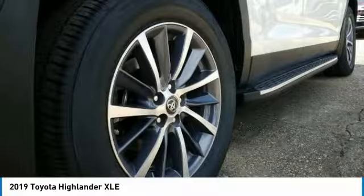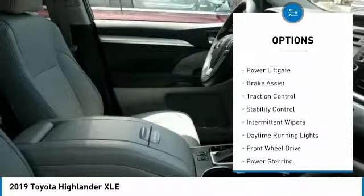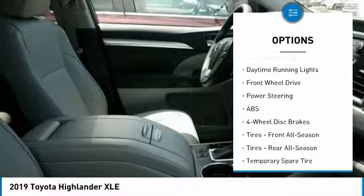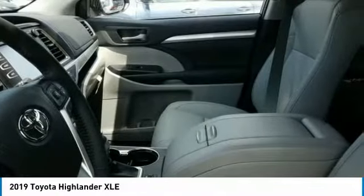Here are some of this vehicle's great options: blind spot monitor, heated mirrors, aluminum wheels, rear spoiler, power lift gate, brake assist, traction control, stability control, intermittent wipers, and daytime running lights.